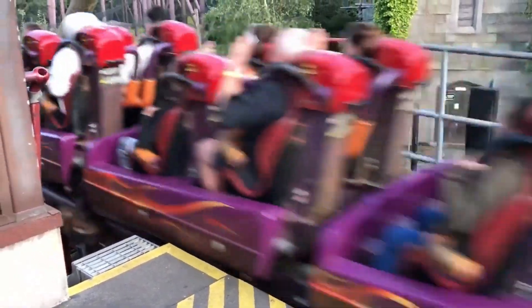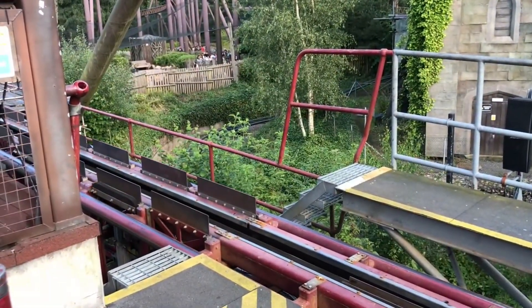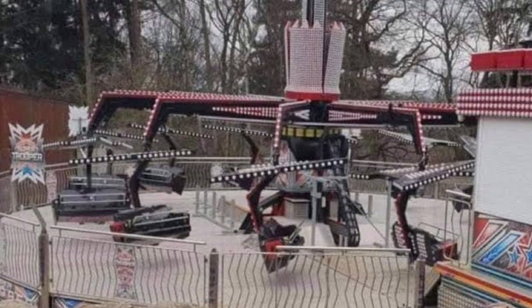A few weeks ago, an image was released from an unknown source showing a Power Trooper fair ride in the place of where Ripsaw used to be at Alton Towers Resort. I didn't post a video looking into this just because the Power Trooper could have been edited on and we didn't have a lot of information about it.